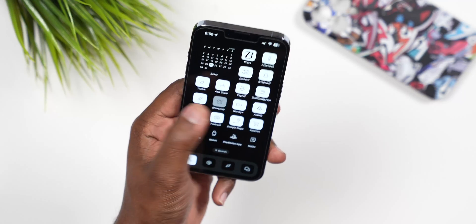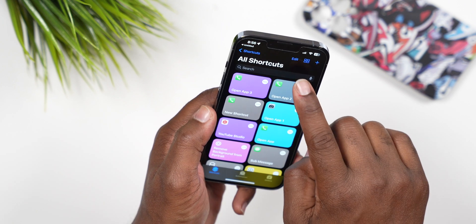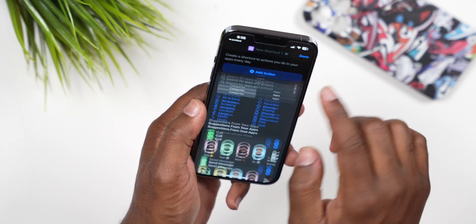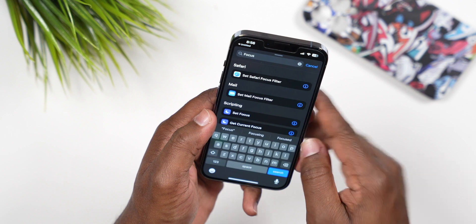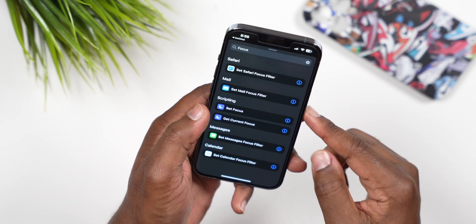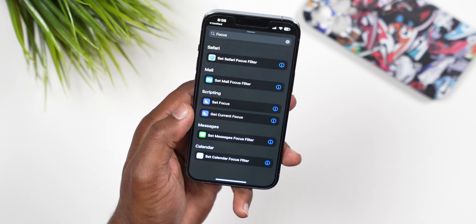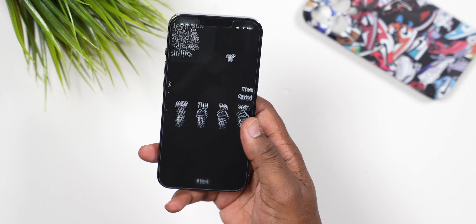Number 1 is within Shortcuts: there's a new shortcut called Get Current Focus. Using Focus mode you can create your own shortcut — something unique for a specific focus — either triggered by a button press or automated. There are so many things you can do within Shortcuts. It's basically how I got my custom icons and home screen setup looking the way it does.